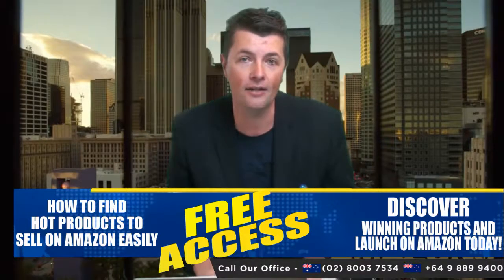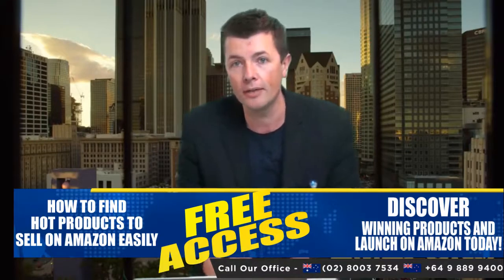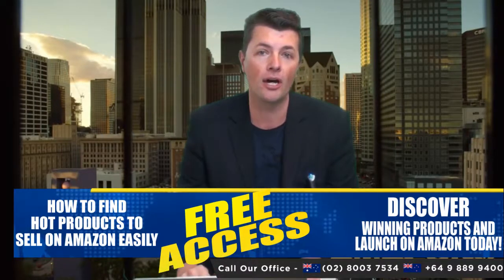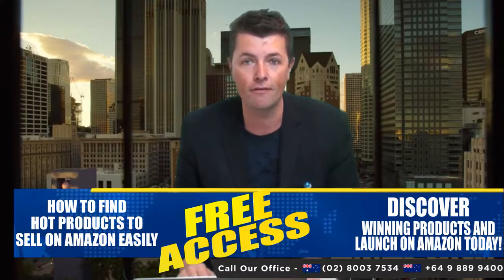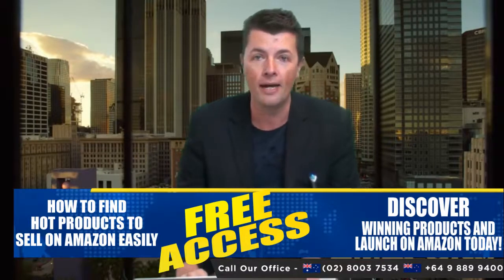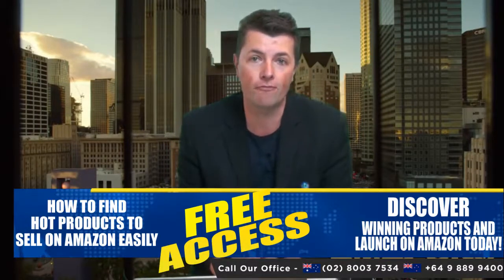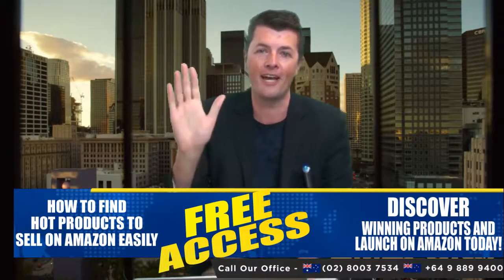If you're looking to get started on Amazon, want to bounce some ideas off somebody, or get advice on how to start - maybe you're looking for product ideas - give us a call in the office. The Australian number is 02 8003 7534. We've also got a New Zealand phone number and a USA number. Alternatively, check out one of our free webinars on our website. Have a great day!